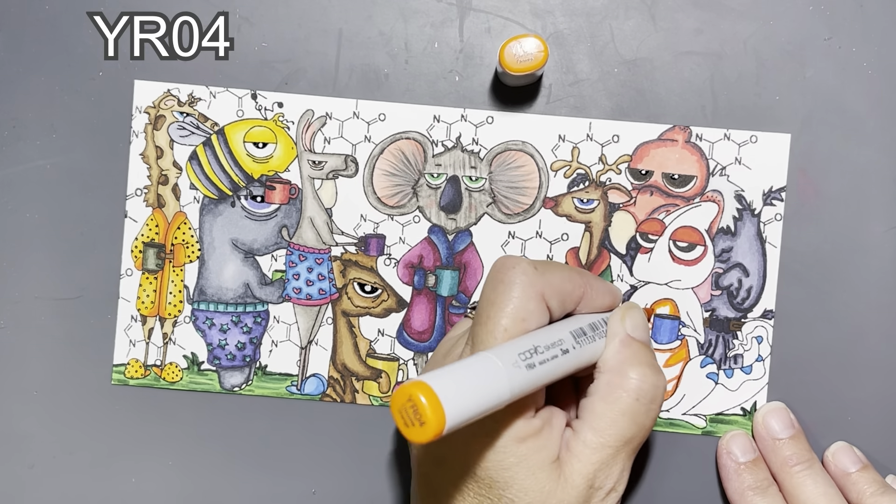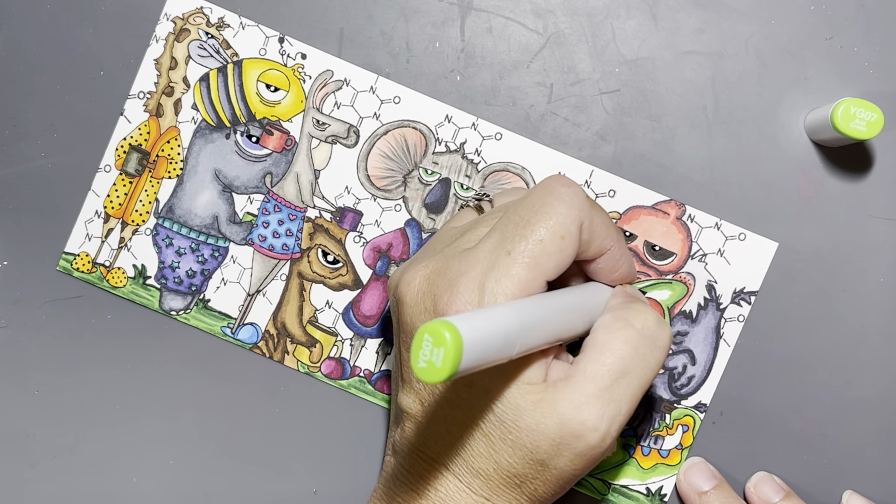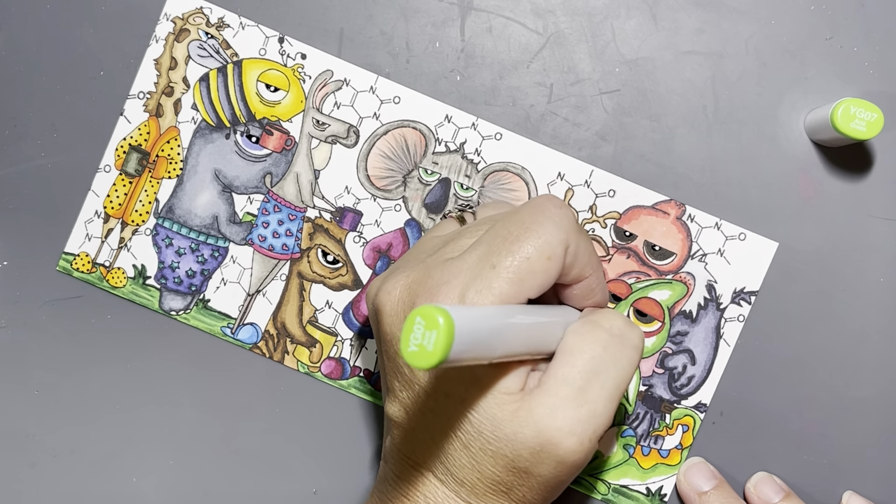If you want to skip the coloring, I may put a skip-to on screen — though you've already seen it. For anybody who doesn't want to watch the coloring: we do have two more cards in this video, so it's a little bit longer than some of my other videos, but not too much longer.